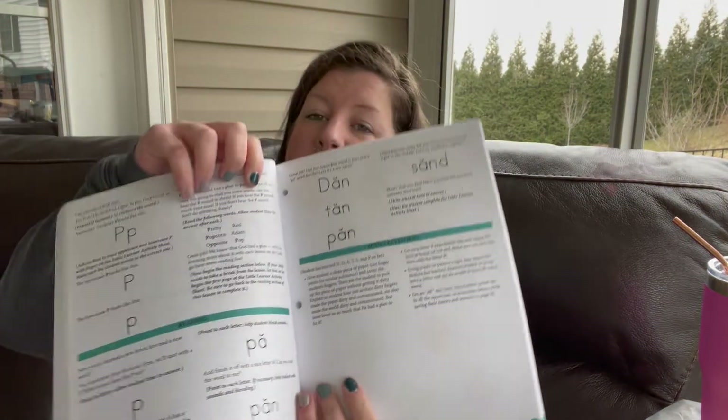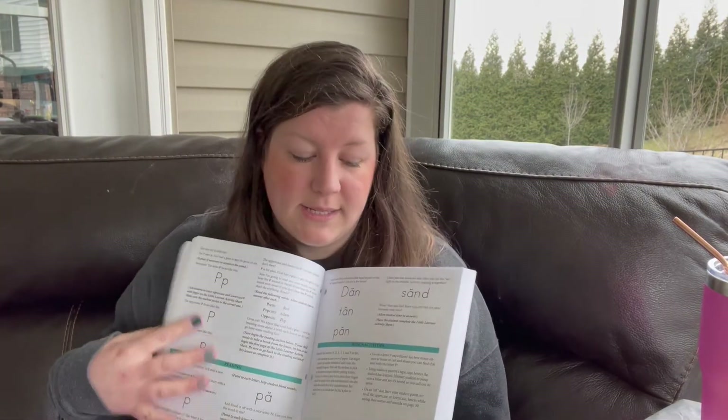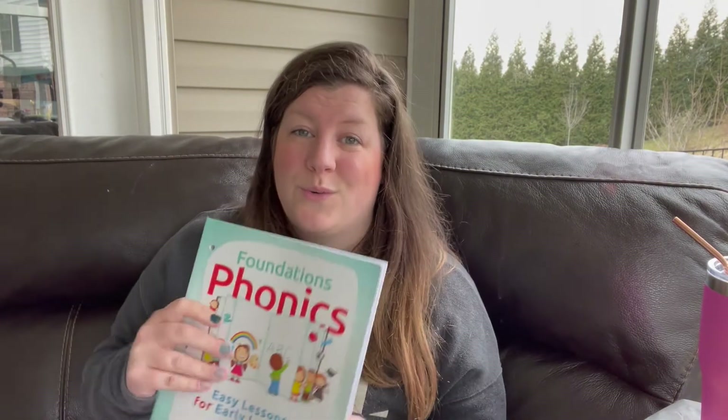Let me show you what the lesson looks like. Again it's open and go — it gives you everything you need to say as you're reading it. They'll look at the letter, you tell them the sound it makes, they repeat you, and you go through — there are some worksheets in here as well. But it's just so reading-heavy, and sitting down and going through a Bob book with him is a lot more successful for teaching sounds, blending, and reading.